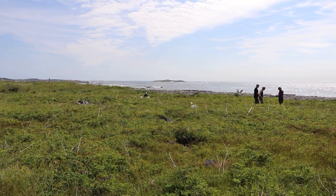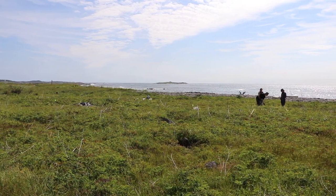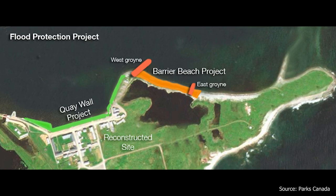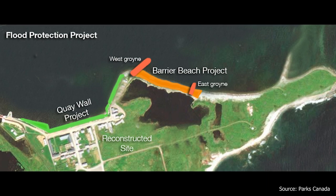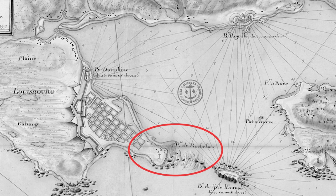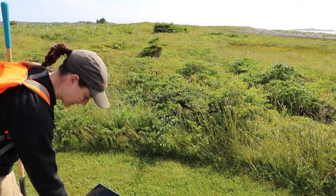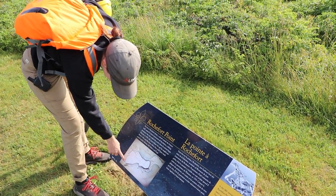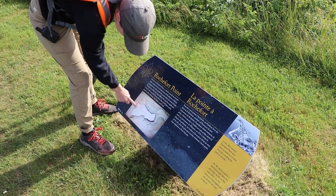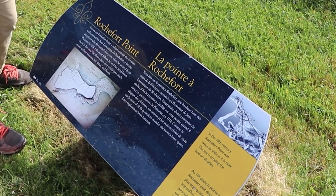While Parks Canada has undertaken several projects to prevent rising sea levels from washing away portions of the site — including constructing protective structures at Barrier Beach and raising the key walls at the reconstructed site — other parts of the historic settlement remain at risk. Top of this list is Rochford Point, where the largest and longest-used cemetery at Louisbourg is located. Coastal erosion carries away more and more of this little peninsula annually, a process sped up by tropical storms like Hurricane Fiona, which raged through the area in September of 2022.